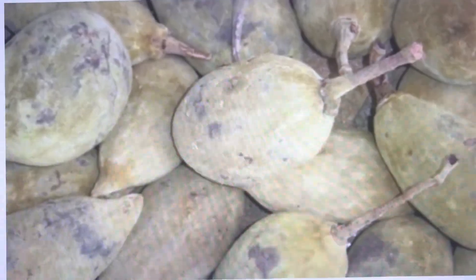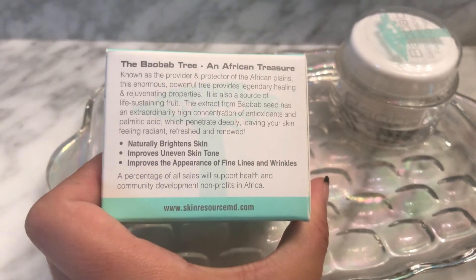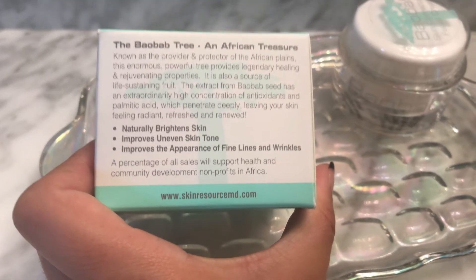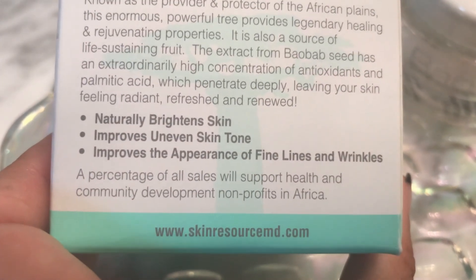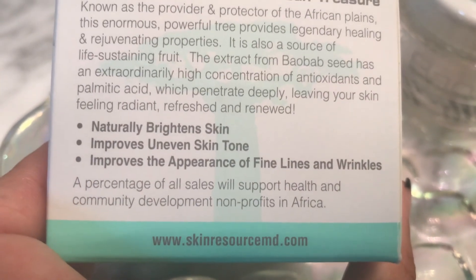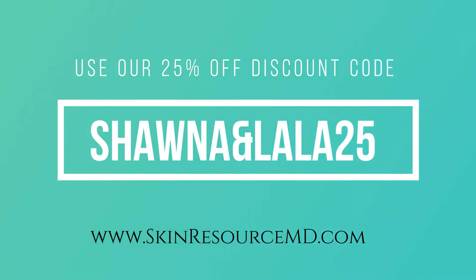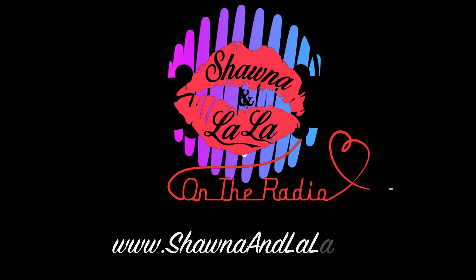This will brighten your skin, it addresses hyperpigmentation, it treats and nourishes the skin. I definitely recommend buying this — check it out. You can find it on Amazon or on skinresourcemd.com. We're going to put the links and a discount code in the video description. Definitely buy it, try it out — I promise you, you're not going to be disappointed.